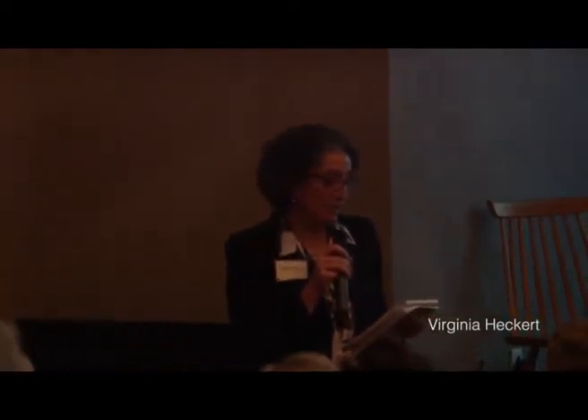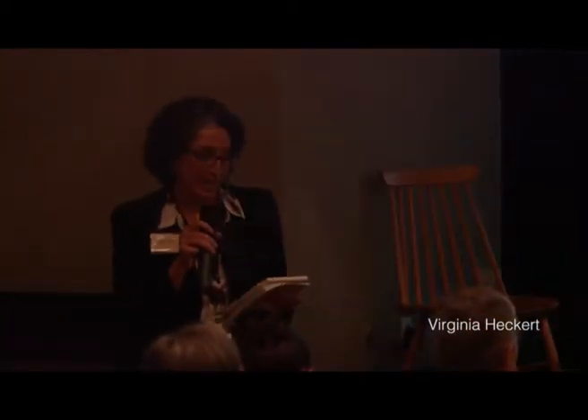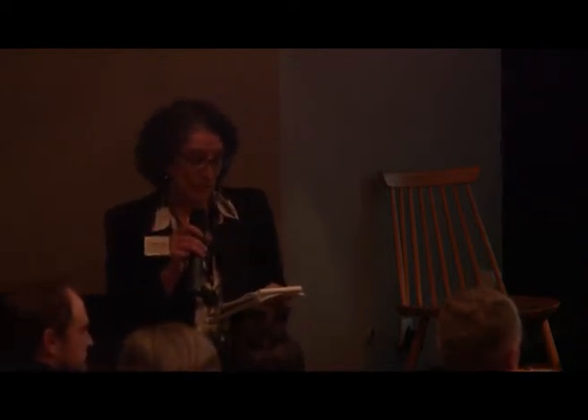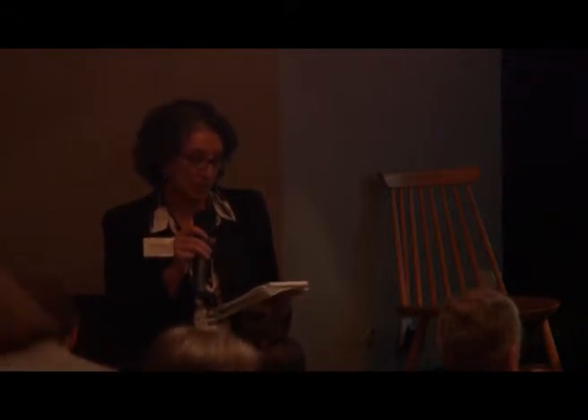Our next speaker is Matthew Witkowski, who has been the Richard and Ellen Sander Chair and Curator of the Department of Photographs at the Art Institute of Chicago since 2009. Prior to that, he was Associate Curator of Photographs at the National Gallery of Art in Washington, D.C., where he made a mark with the important exhibition Photo Modernity in Central Europe, 1918 through 1945.